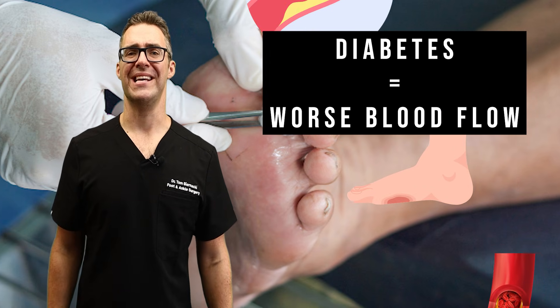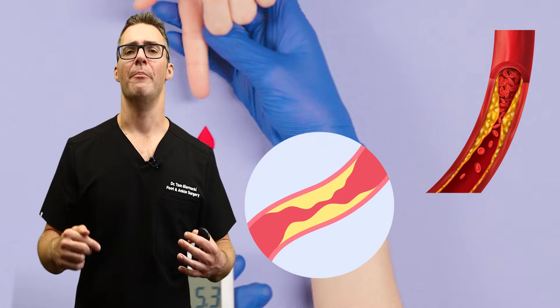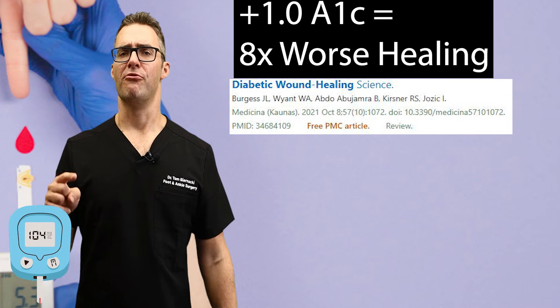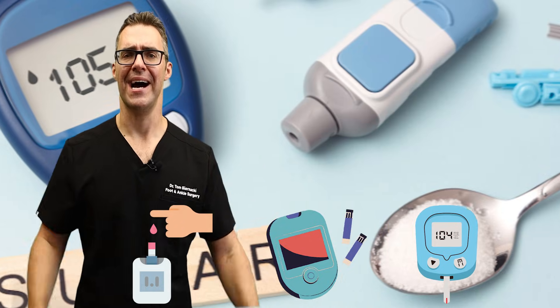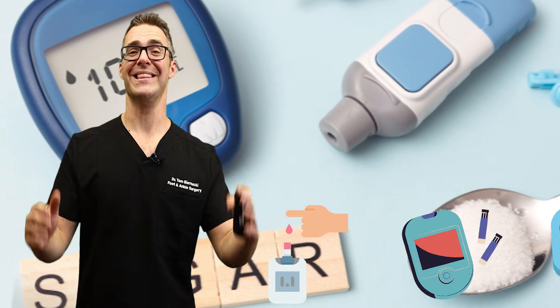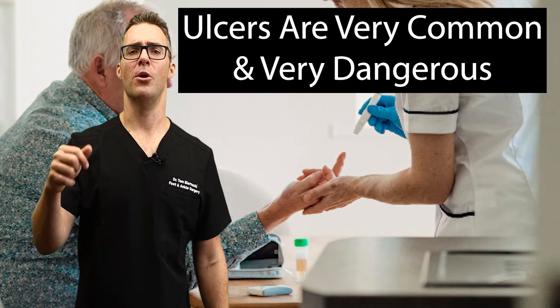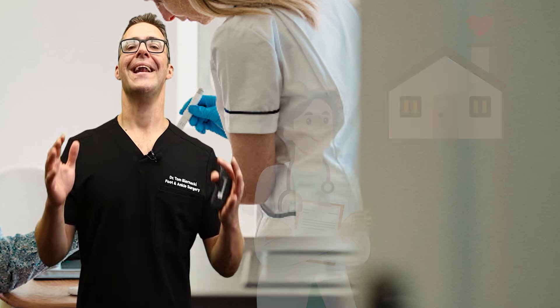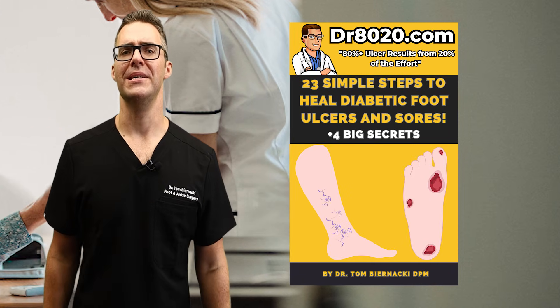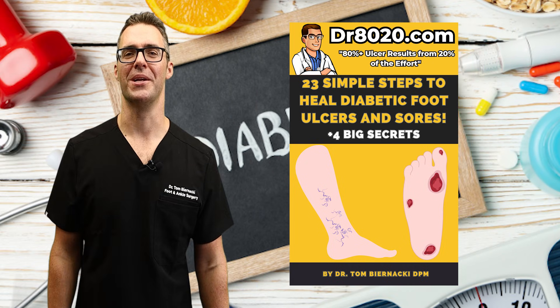Blood flow is also impaired — arteriosclerosis develops. So not only are you more numb in the foot, but your healing ability decreases. Studies show that for every time your A1C goes up by one point, your healing ability decreases by about 10 times — not 10%, I'm talking a thousand percent. This is insane. If you're in America, we provide home care services in Michigan. You can come see me for your diabetes foot care, and I have a book: The 23 Simple Steps to Heal Your Diabetic Foot Ulcers.